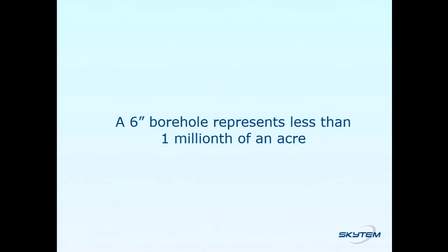A six-inch borehole represents less than one millionth of an acre. While that borehole, if done correctly, will tell us something about the geology beneath our feet, it's a leap of faith or an educated guess to interpolate that geology — especially in quaternary glaciated terrain — whether we're going to find the same thing 10 meters, 100 meters, or a kilometer away. So if you've got a very large area, as we've seen with the Peace Project at 8,000 square kilometers, just how are you going to map that accurately? Airborne geophysics is certainly a way to do that.